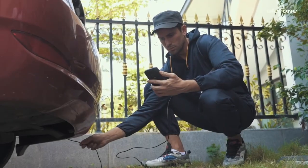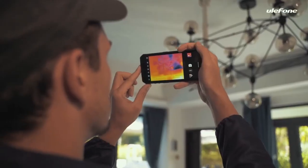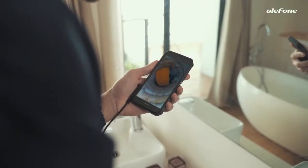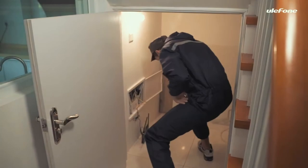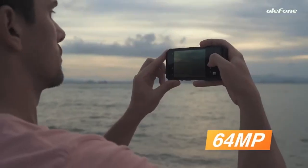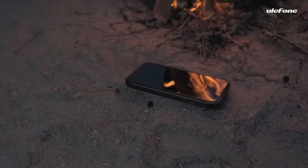The Armor 9 looks like a big fella and indeed it is. The phone is drop, shock, water, dust, pressure, temperature, solar radiation, and whatnot resistant, and it looks sure like it's wearing heavy armor. The front glass is also scratch resistant, but Elephone will give you some extra peace of mind with additional protectors.